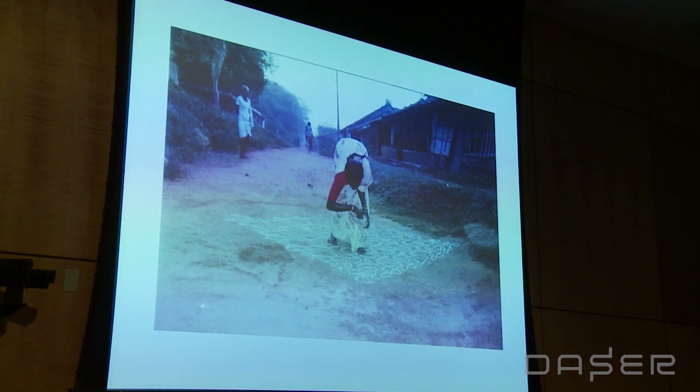This is one of the labyrinth kolams, and these are pulli kolams — dot kolams or shuri kolams — and these were the ones that have most fascinated mathematicians.